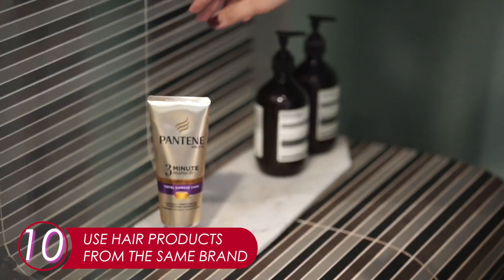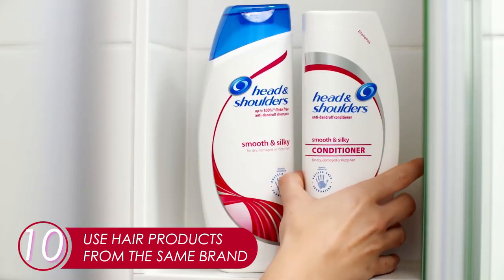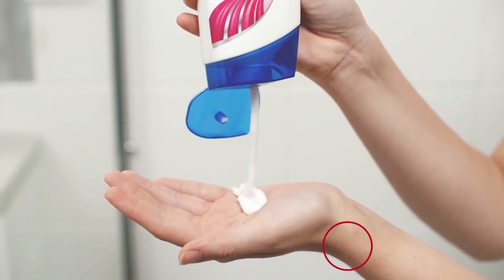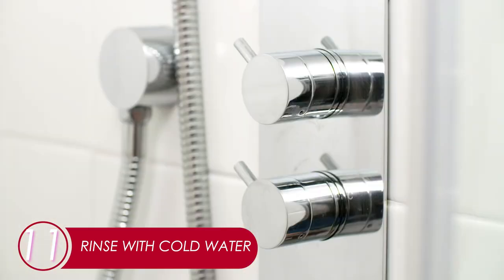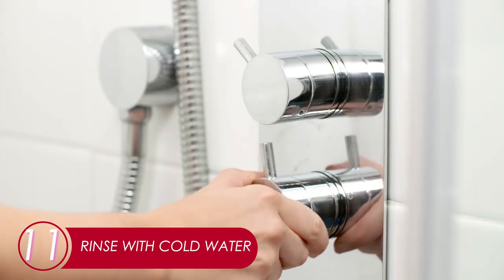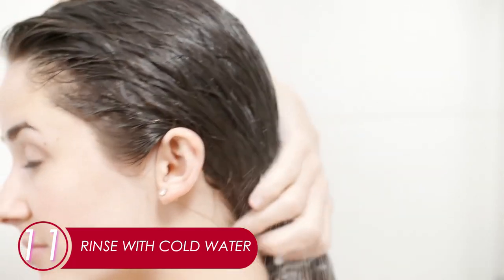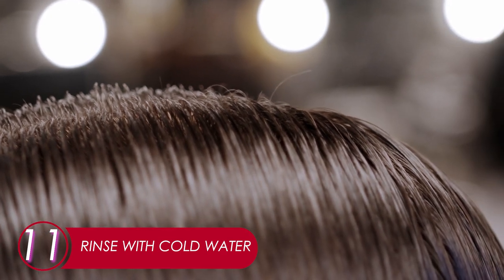10. Use Hair Products from the Same Brand. Your shampoo, conditioner, and hair mask should come from the same brand, same line, same series of products. 11. Rinse with Cold Water. We get that a hot shower is preferable, but to have healthy hair, it's better to make the last rinse in cold water. Fight the cold for just a few seconds for years and years of beauty. You can do it!